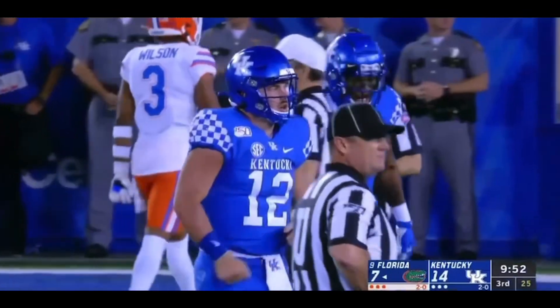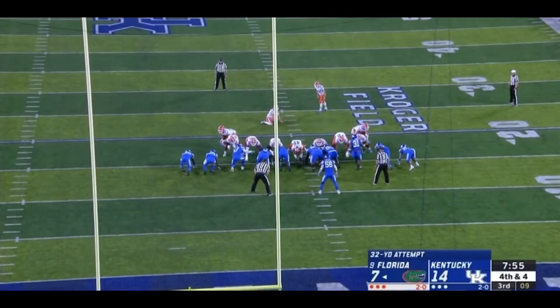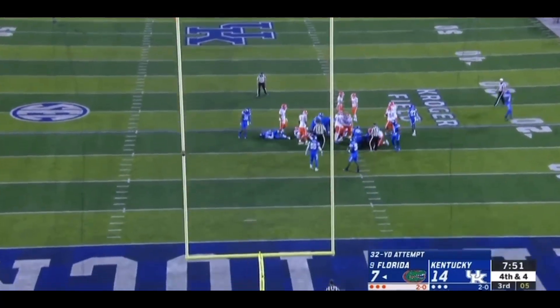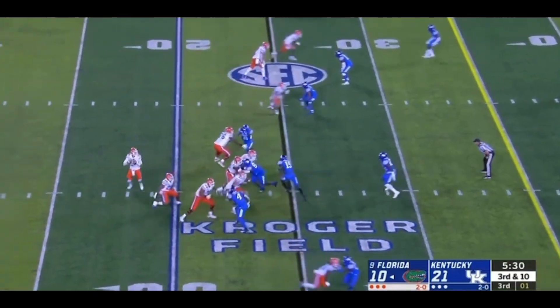Ill-advised throw and motion by Smith. On the way. And that'll settle things down. Just get it away in time.